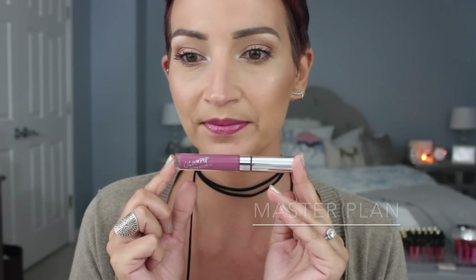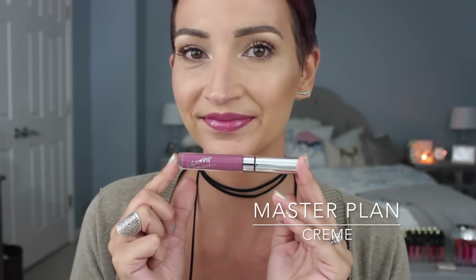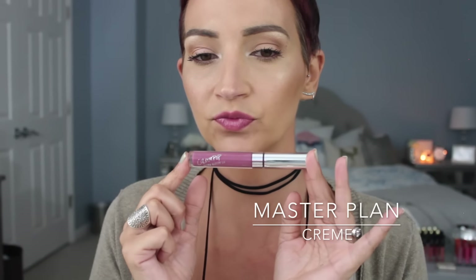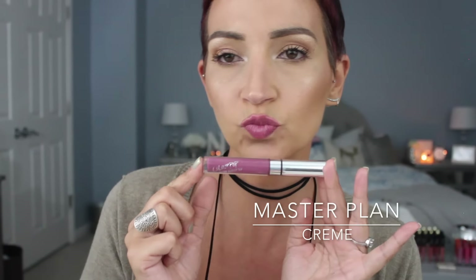After Wolfie we have Master Plan. This one looked really dark in the tube, but going on it was really nice. Even though it was a cream finish, I thought it was going to be really pigmented, but it was just the perfect amount of color — it's like a plummy mauve. None of them were patchy — actually, there was one that was patchy, and I'll tell you when we get to her. But for the most part every single one just had a really nice formula.